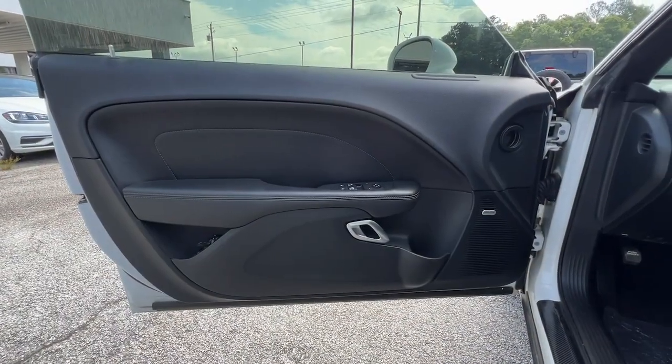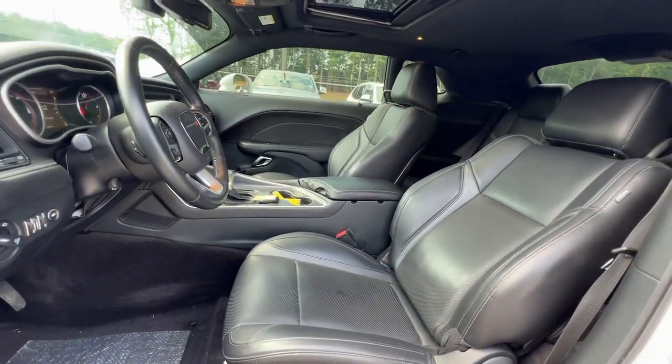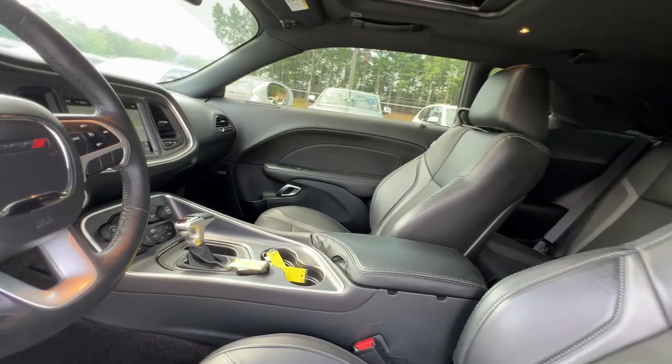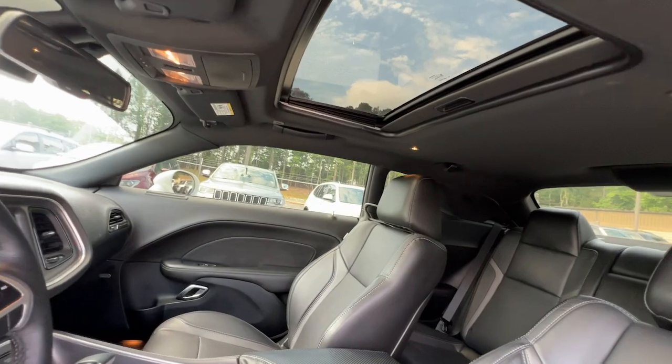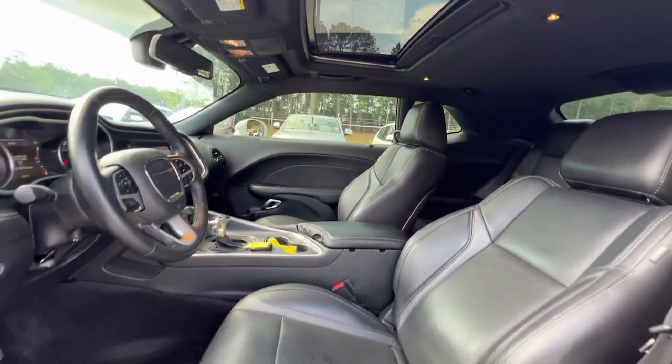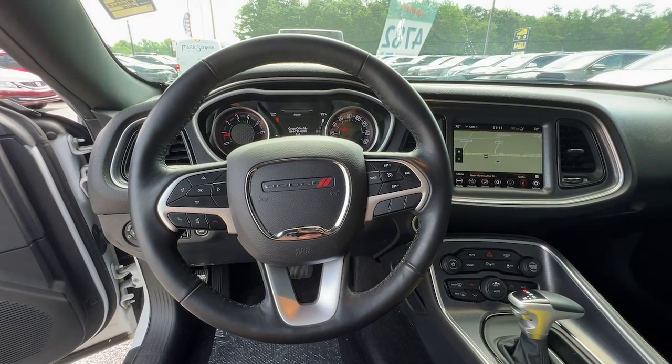Take your lust for power to the next level. Drive the Challenger. Thank you.